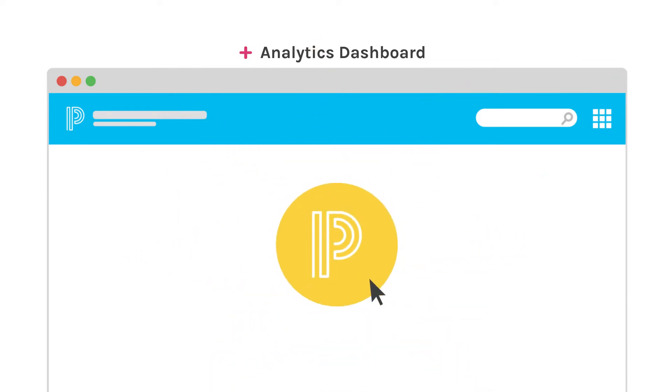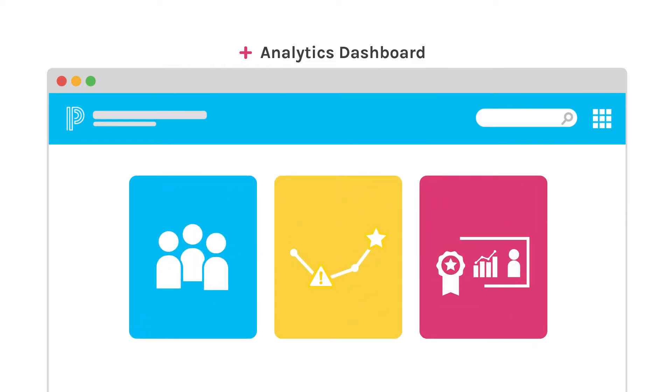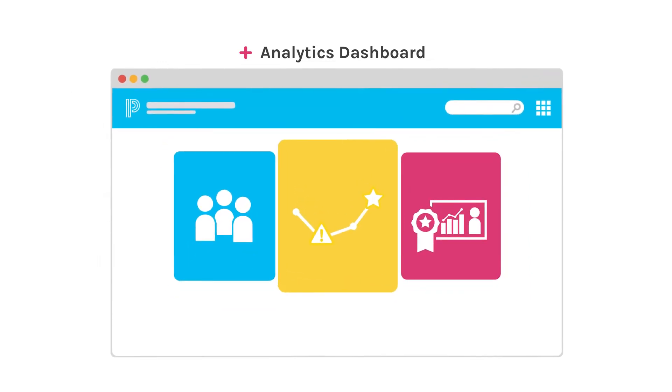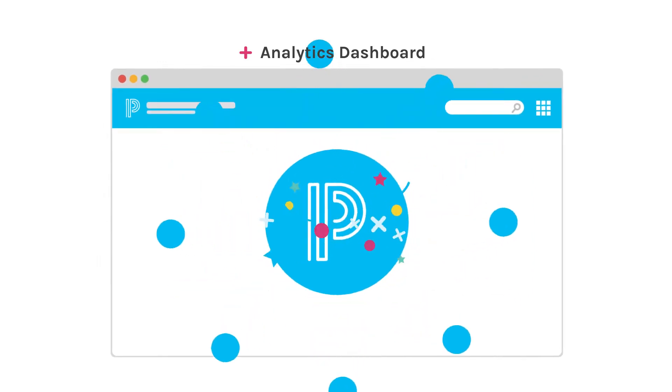With PowerSchool, you have the potential to do all of that and more. That's because we offer the tools you need to make decisions about student groups and plans, intervention management, and school improvement strategies, all in one spot.